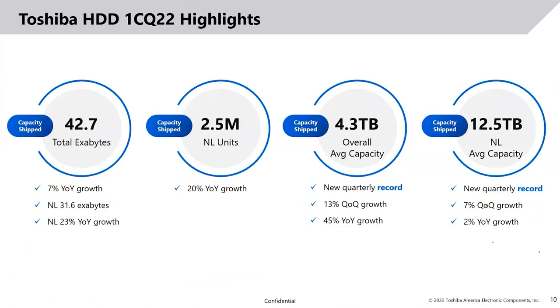Toshiba's highlight by end of 2022: we shipped around 42.7 exabytes, which is 7.7% year-on-year growth. We shipped around 31.6 exabytes of nearline drives and approximately 2.5 million nearline drives. The average capacity increased almost 13% quarter-on-quarter, and the nearline average capacity reached 12.5 TB, which is a significant record internally for Toshiba.